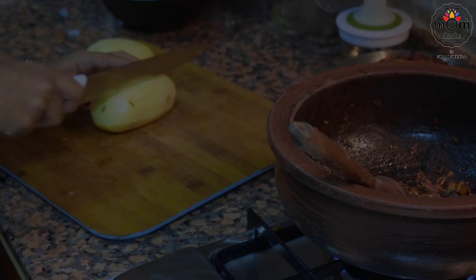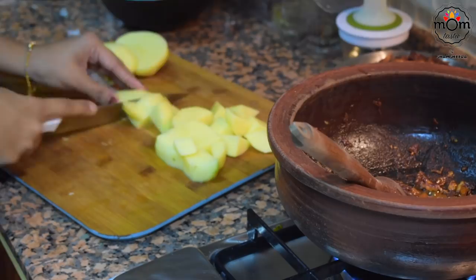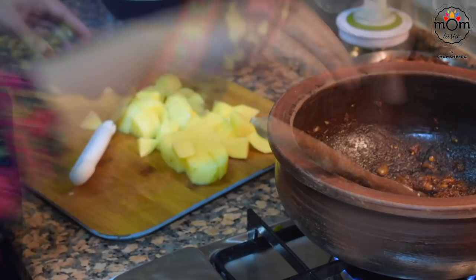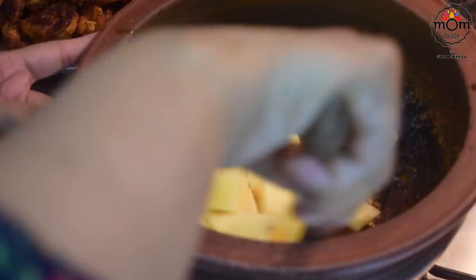I add potatoes to chicken or any other meat curry I prepare. I've never added them to a fish curry, but give it a try — prawns curry already gives a minimum guarantee, and adding potatoes will only make it taste better. I took two large potatoes cut in medium size cubes, added them into the pot and mixed. There's enough spice in the oil already — I'll add more only if needed.